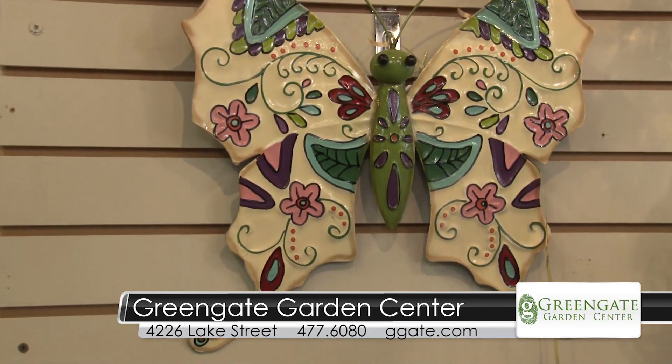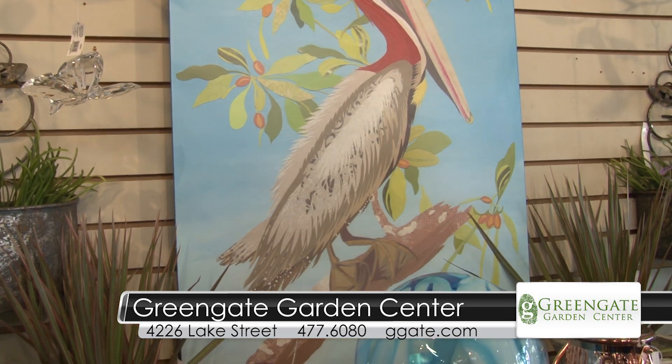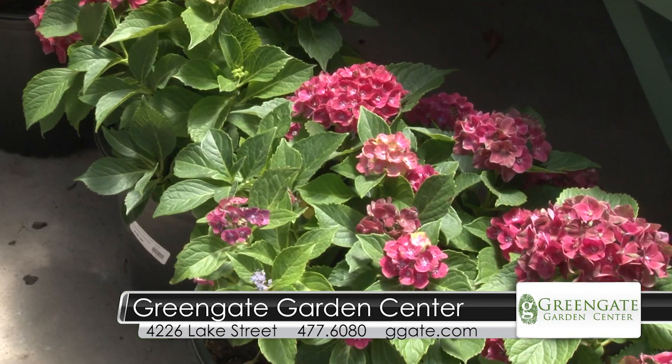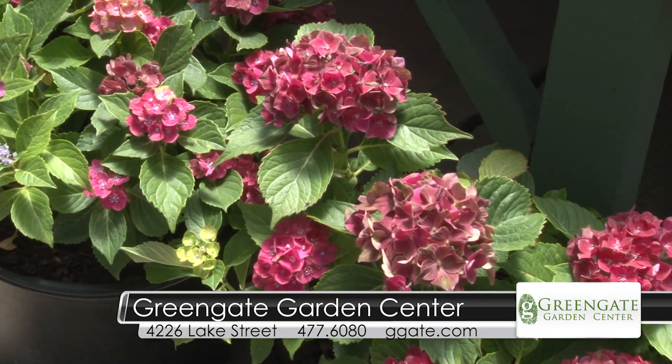Hello everyone, I'm Kay Bilodeau and KPLC is connecting you with Green Gate Garden Center. I'm here with Sally Dondes. We have wonderful wall art, indoor-outdoor wall art. We've got great planters with beautiful plants to go in them. We're still featuring fabulous hydrangeas as well as diplodinias and hanging baskets and pots.